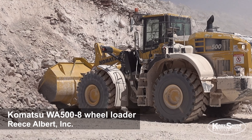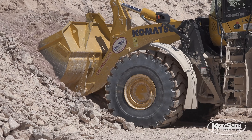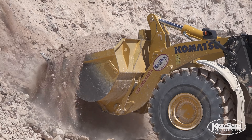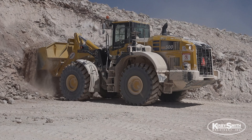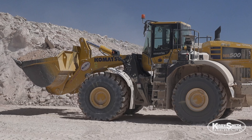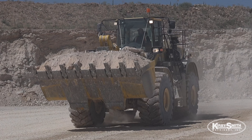It ranges anywhere from 250 tons an hour to about 400 tons an hour. Fuel efficiency is excellent, about 80 gallons in a 12-hour period. In comparison, same operation, it's about 20 gallons more efficient.